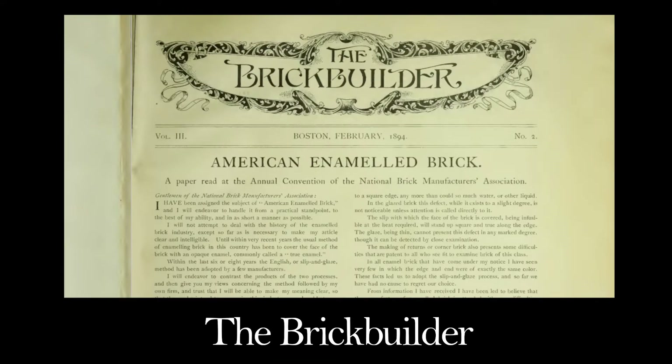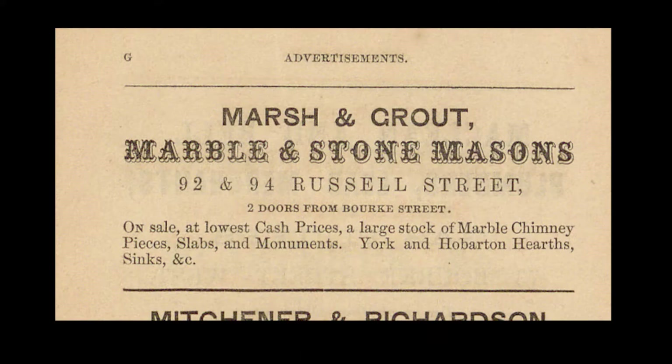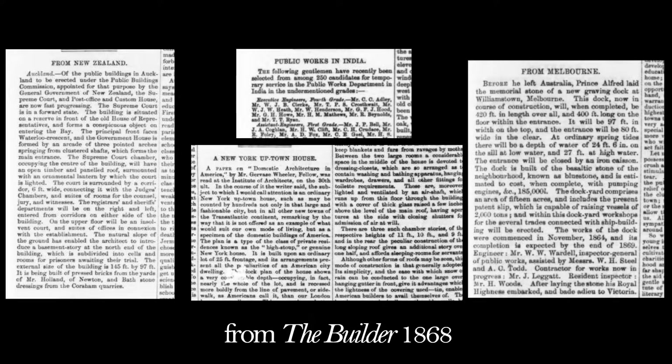I got a lot of clarity by looking through these kinds of documents. They have articles, pricing on materials, tenders, current competitions, advertisements, and job adverts. The English ones even have coverage on construction news from America, Australia, and other nations. There is so much.